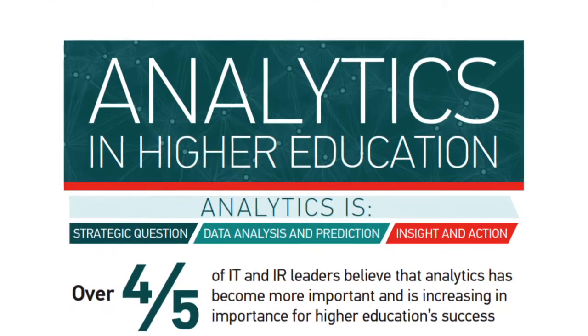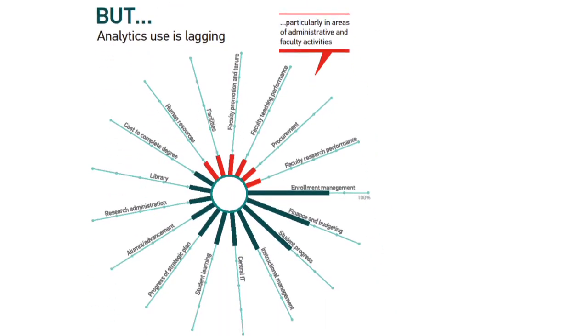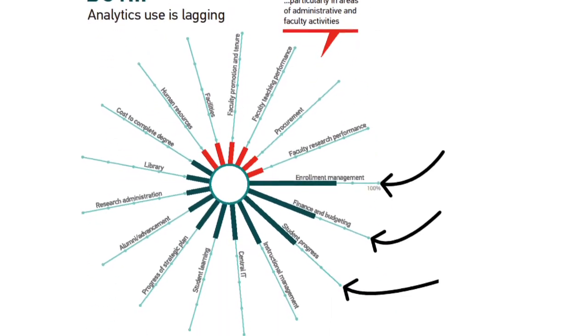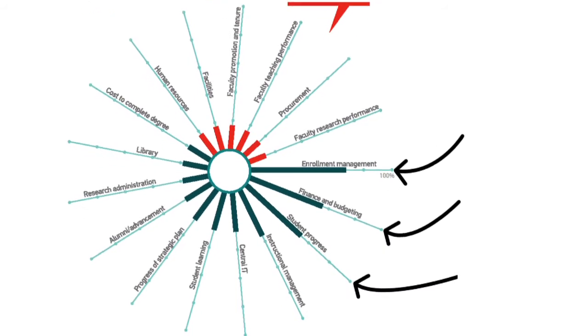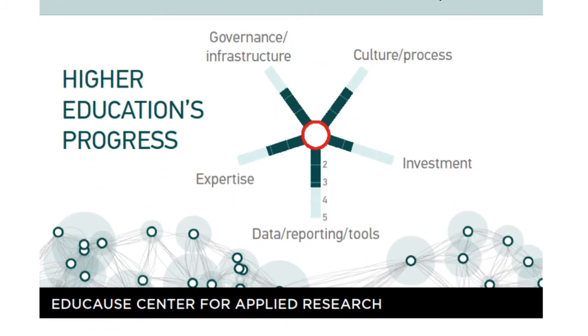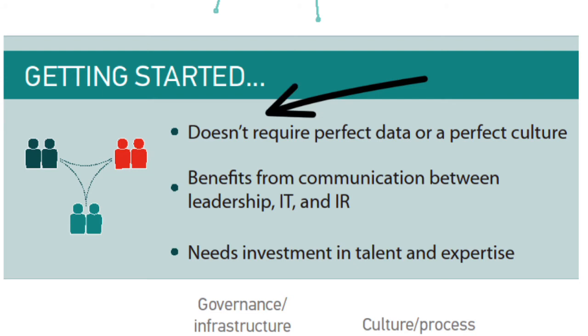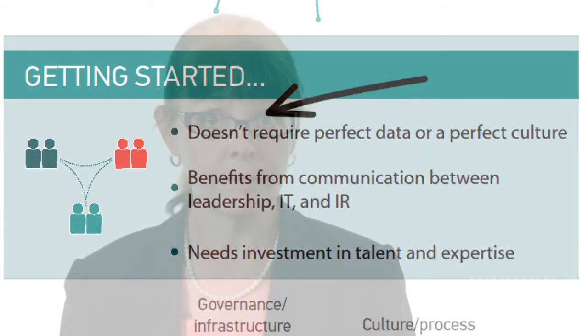Our study of analytics in higher education found most institutions are just beginning. The biggest benefit areas for analytics efforts are student outcomes and resource optimization. Least likely to benefit are faculty performance and cost reductions. Investment is the big challenge. Institutions are making the most progress with analytics infrastructure and culture change. Our advice? Be real rather than ideal. Start with the data and tools you have at hand. If you're going to make initial investments, target the people — getting leadership on board, helping functional areas define their needs and act on data, and developing analytics talent.